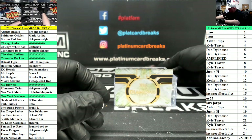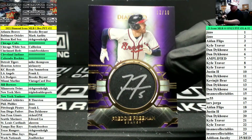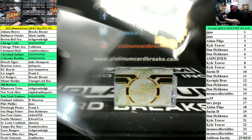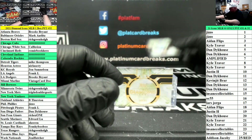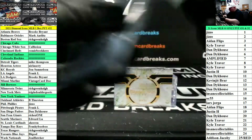Purple Parallel for the Atlanta Braves, number to 10 — Freddie Freeman, Silver Ink. The biggest pull of my life. Purple Parallel for the Atlanta Braves, and a Nate Pearson rookie auto to 25 for Toronto.